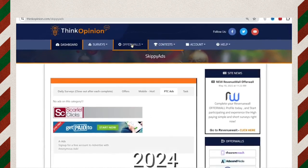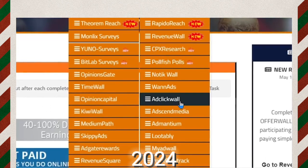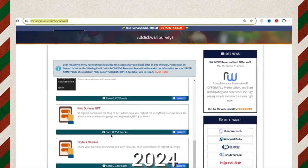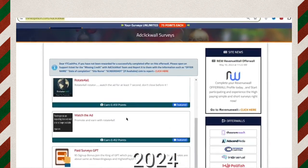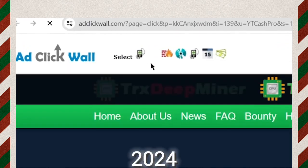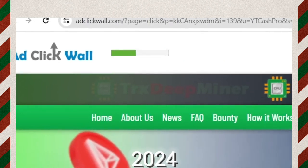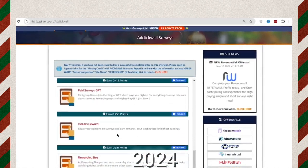The second platform to earn money clicking ads is Ad Click Wall. Go to Ad Click Wall and you can see many ads where you can earn anywhere from 25 cents up to 50 cents per ad. For example, clicking this ad will earn you 40 cents. Click to watch it and in the new tab you just need to select the correct icon from multiple icons shown. Click on that icon and you will be credited with the money. You can click all available ads and earn money watching them.